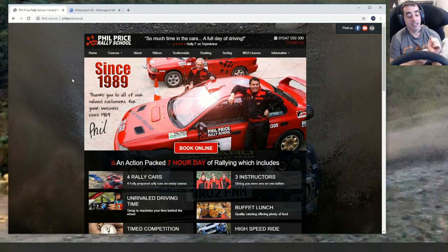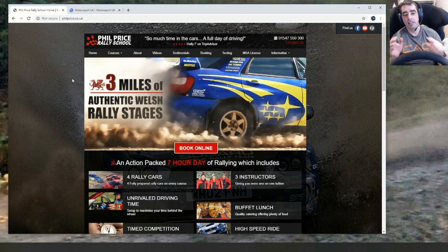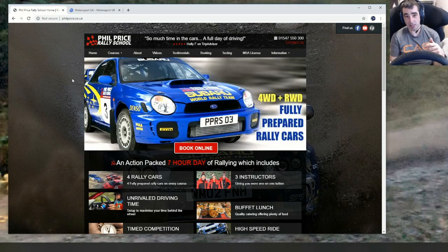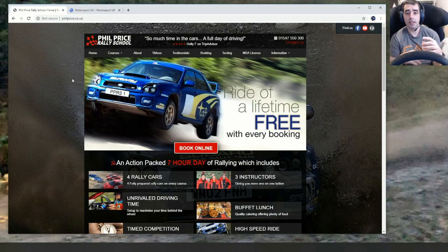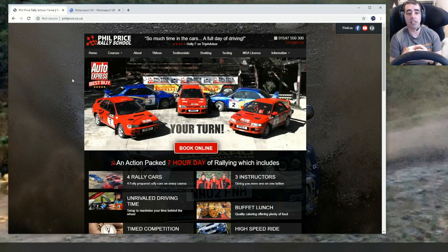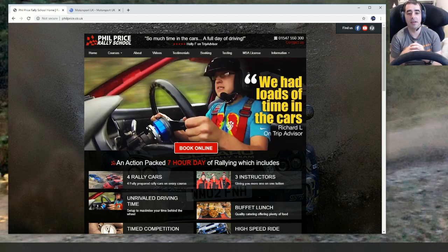We were there from about nine till half four. Loads of time in the cars — a lot of it on the training loops and you're going out on your own most of the time doing your laps, honing the skills yourself. My daughter, whenever it was her lap, asked for someone to come with her because she wanted that extra advice, and they were more than happy to jump in. At the end of the day there was also a timed loop competition.